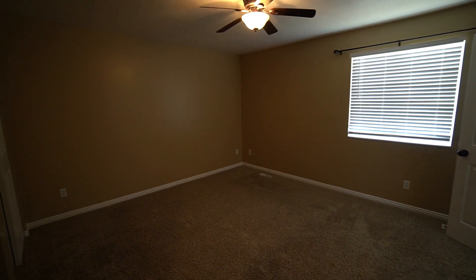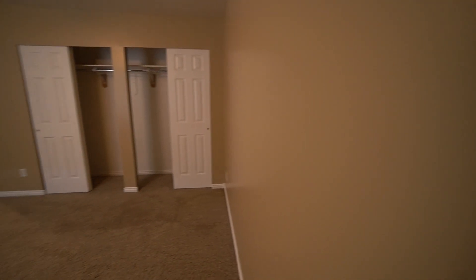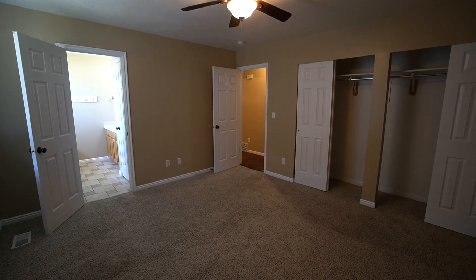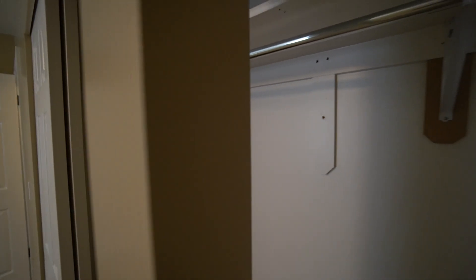Here we have our third bedroom. Again, we have another ceiling fan — this is another really spacious bedroom. We have two sets of sliding doors for the closet, which is about ten feet across, with a nice shelf and bar that goes across the top. Really a good closet here.